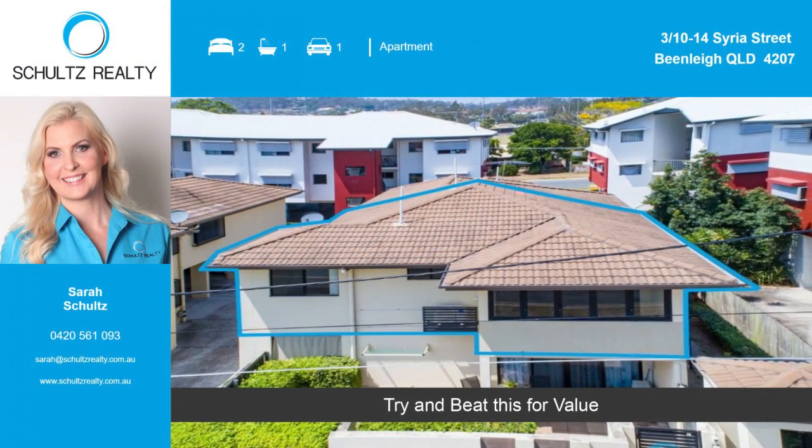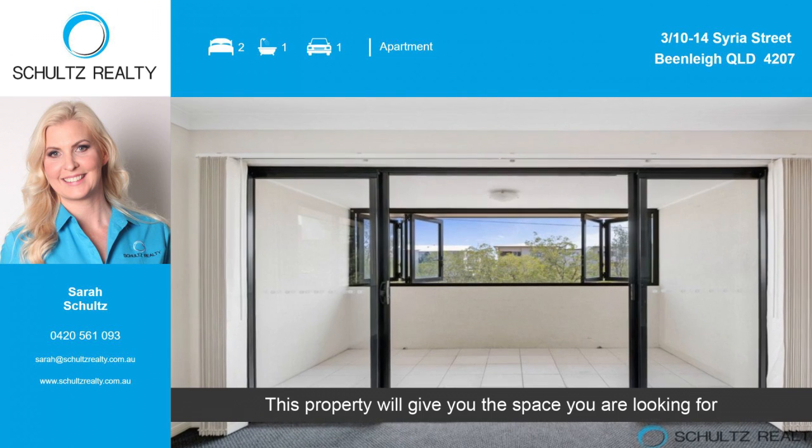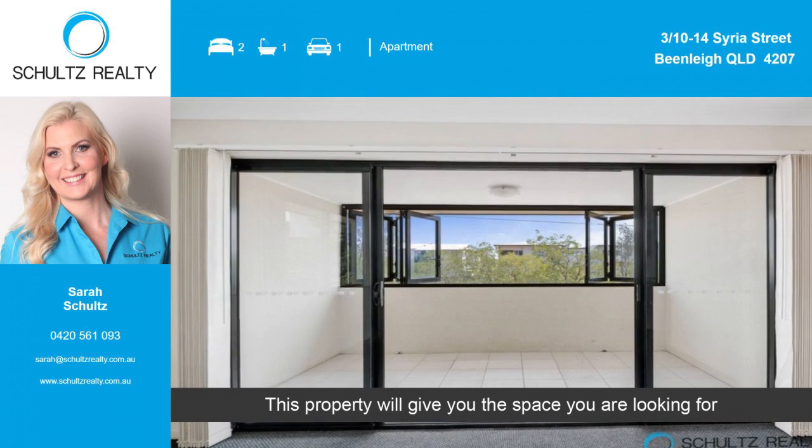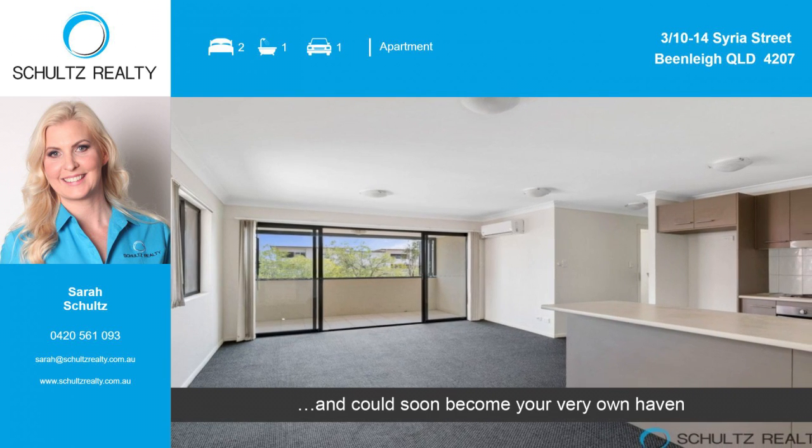Try and beat this for value. This property will give you the space you were looking for and could soon become your very own haven.